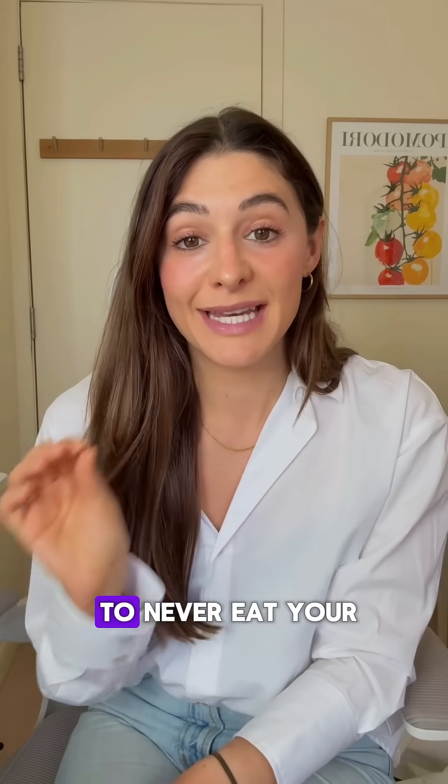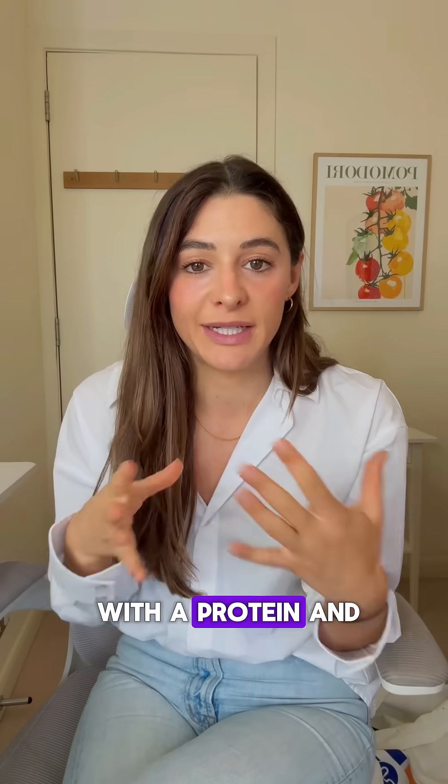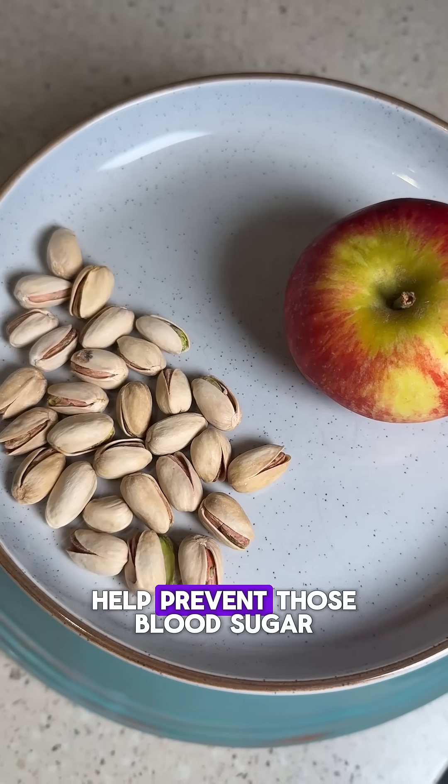Hack number four is to never eat your carbs naked — meaning pair your carbs with a protein and/or a healthy fat. This combination is going to slow down digestion and it's going to help prevent those blood sugar roller coasters.